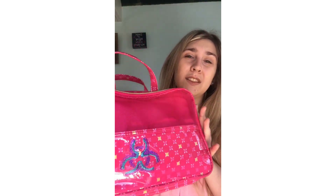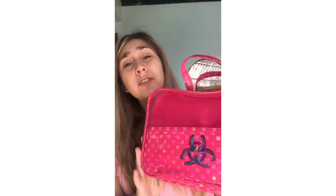First, you need a bag. I just have this leftover travel toiletries bag, since we're not going anywhere for a while.